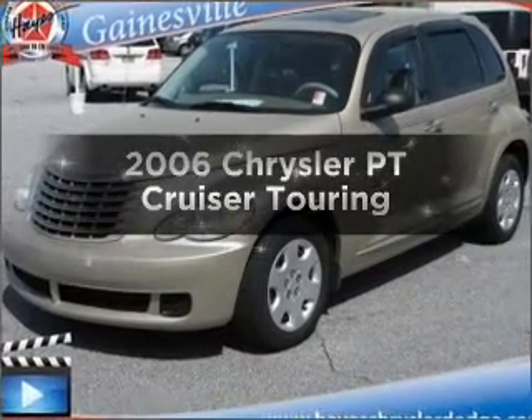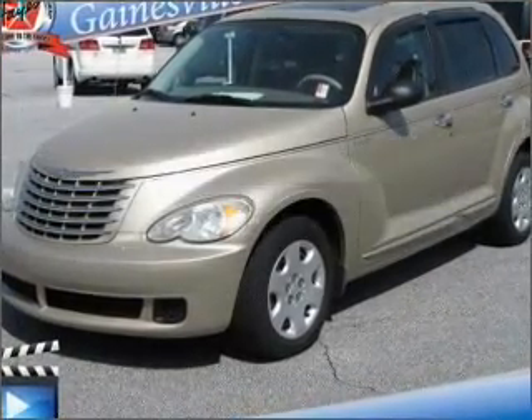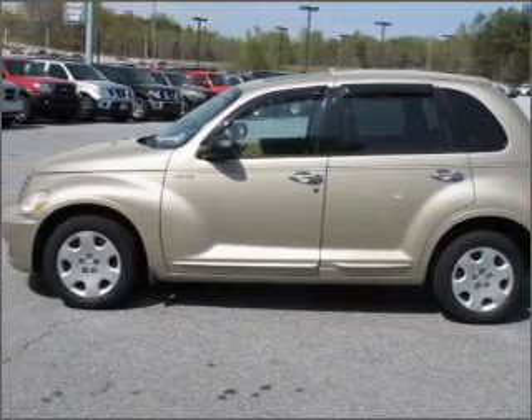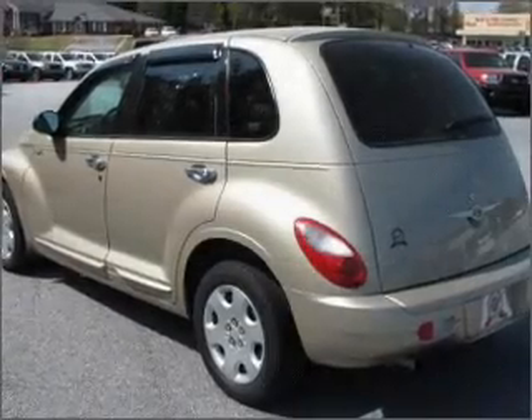Presenting the 2006 Chrysler PT Cruiser. Everything you need under one roof with this great vehicle, with an efficient four-cylinder engine that responds smoothly to its automatic transmission.